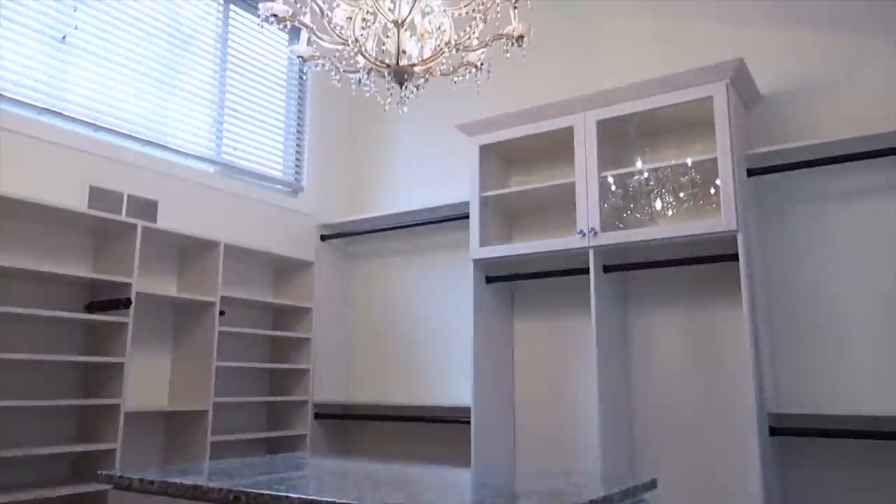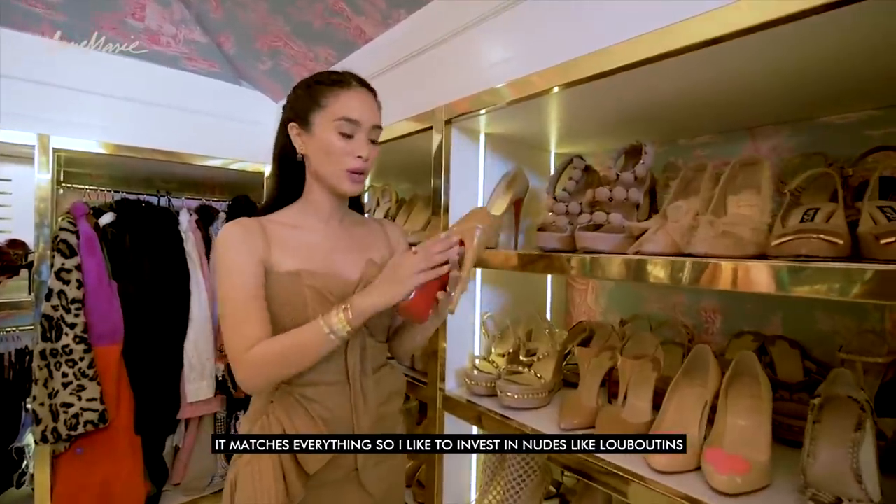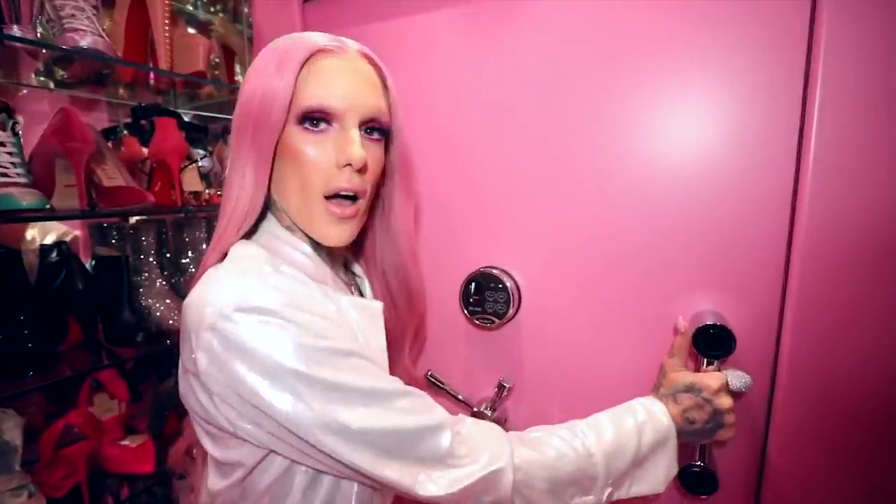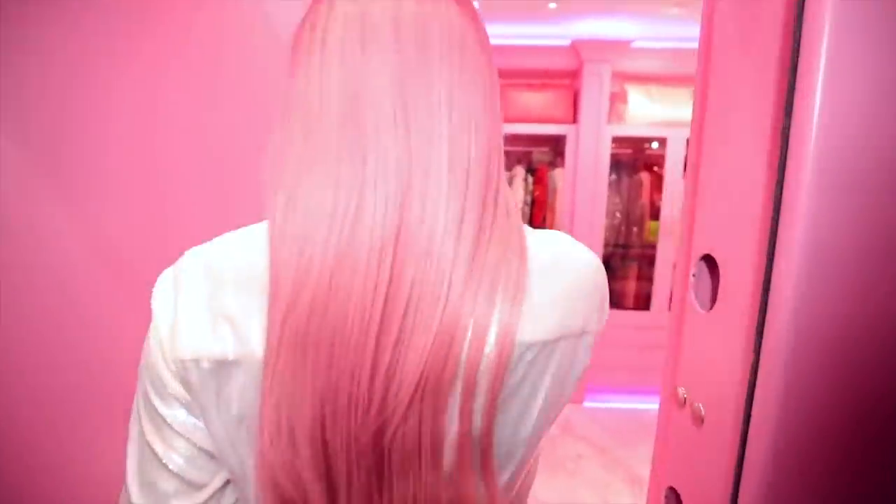Their closets. These closets have everything, from crystal chandeliers, to floor-to-ceiling shelves of Louboutins, to walls of Birkin bags, and even a bulletproof steel-locked door. Yeah, don't worry — we'll get to that.